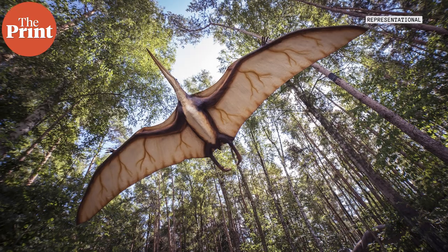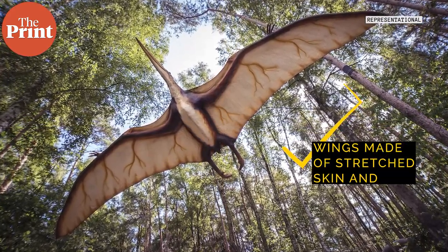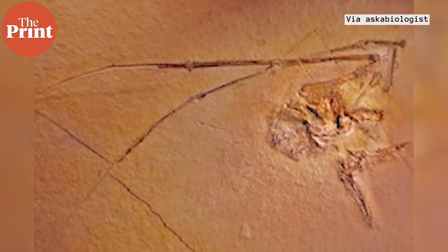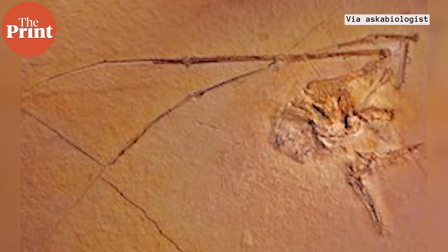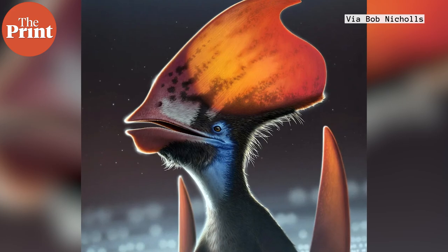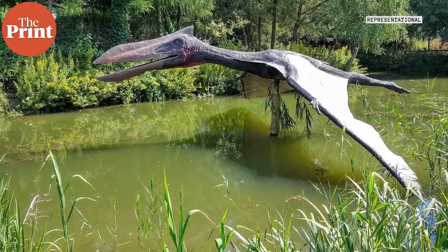Their giant wings were like bats' wings — they were made of stretched skin and muscle. Recent findings this month show that pterosaurs actually had colored feathers, and these feathers were not really used for flying. So why would a giant flying animal have colored feathers that were not used for flight?